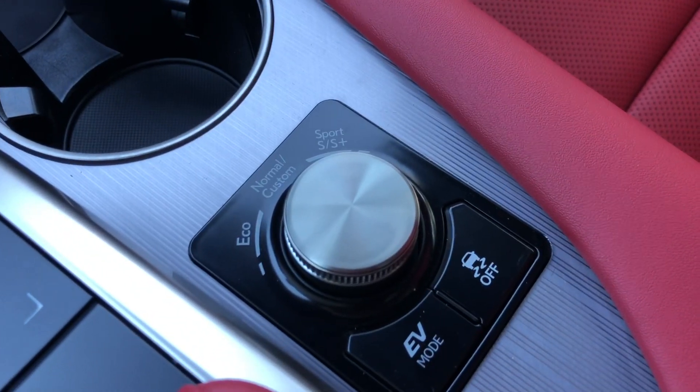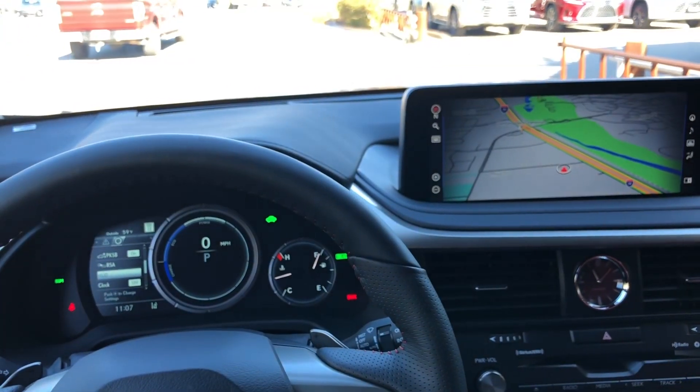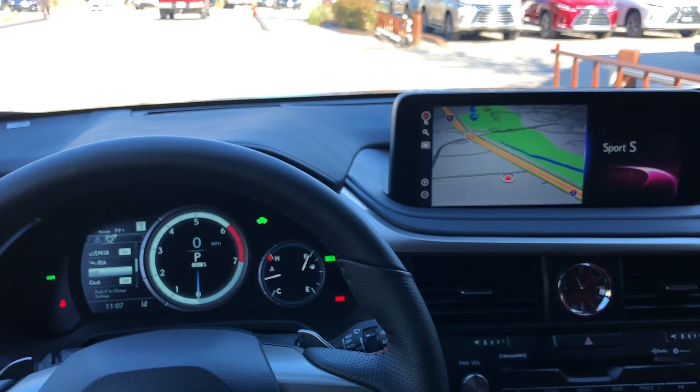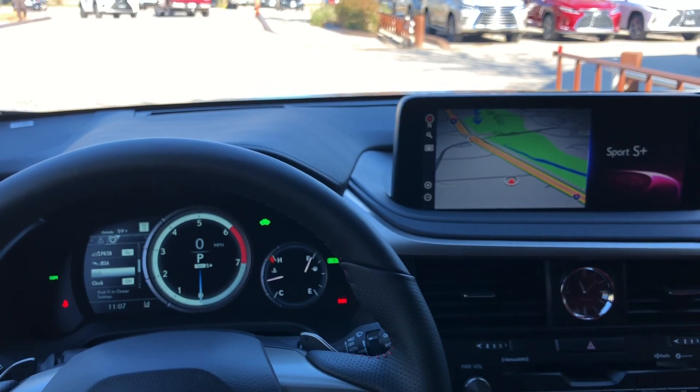Here we have our drive mode select. With this dial we're able to customize our drive mode setting. We can drive the vehicle in Eco, Sport S, Sport S Plus, or push down for Normal.